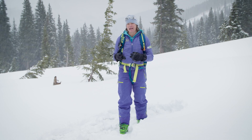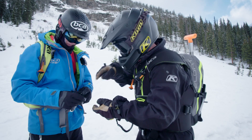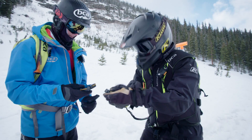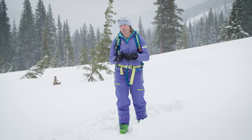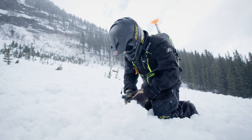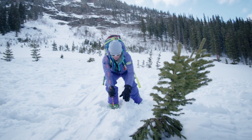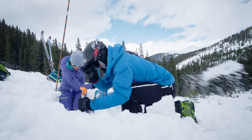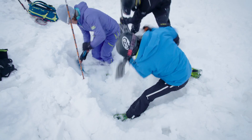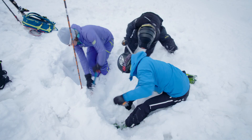When I take control of the scene I make sure that everyone knows what they're doing, all the transceivers are on search before entering the debris, and that when we're searching all victims are accounted for and up on the surface. We also need transceiver searchers — make sure your partners are practicing and getting training beyond just watching videos. You need shovelers and probers. The more people you have shoveling, the quicker you get your partner to the surface and the higher the likelihood of survival.